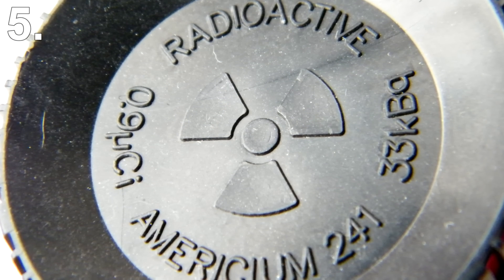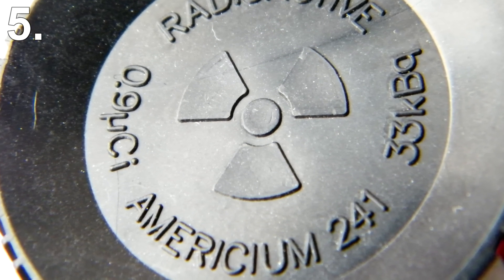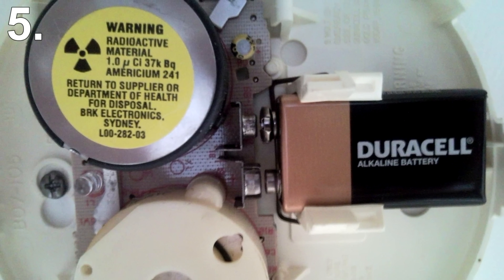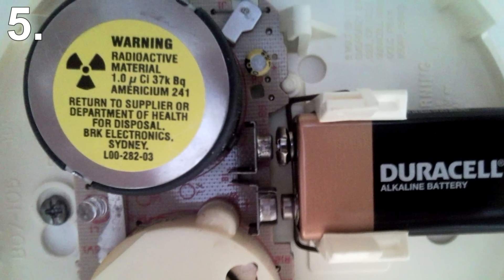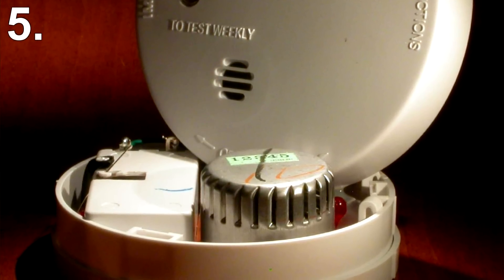Americium-241 emits alpha particles and low energy gamma rays. This means they are completely safe stuck to the ceiling; however, should one take apart a smoke detector and come into contact with the radioactive material, the danger does increase. Nothing realistically will happen right away as the amount is so tiny, but it can still manifest into cancer.